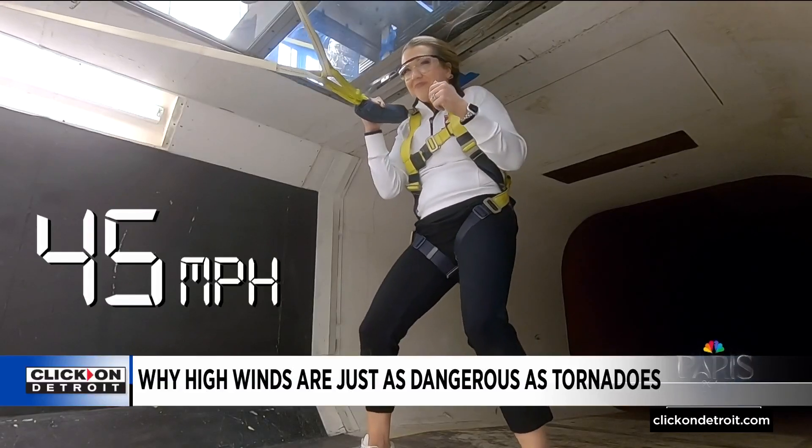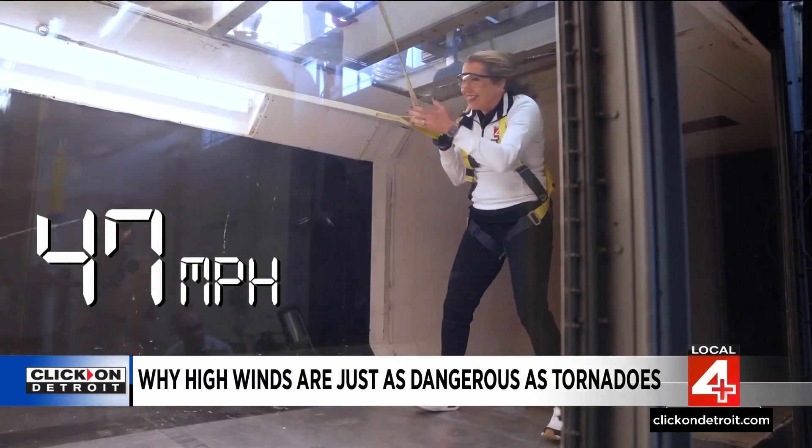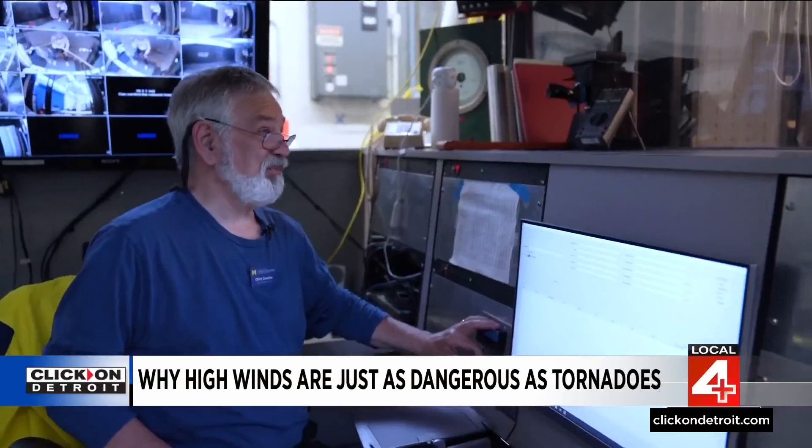Where are we at, Chris? 45 miles an hour. Yeah, I can't stand on my own.